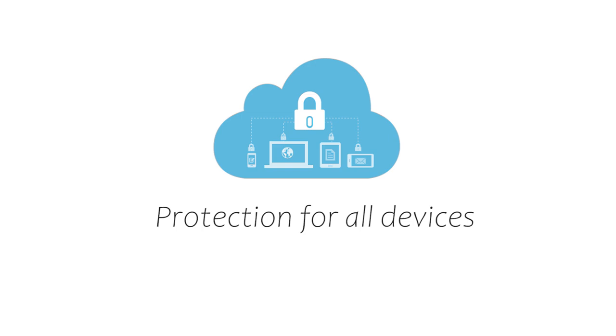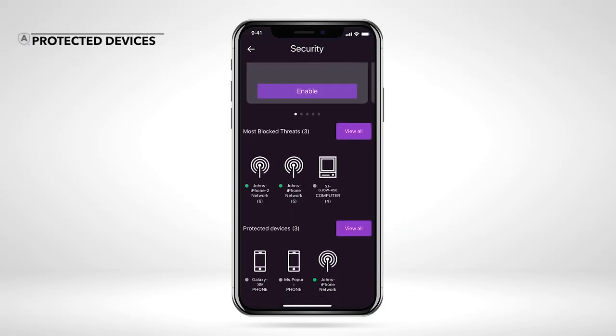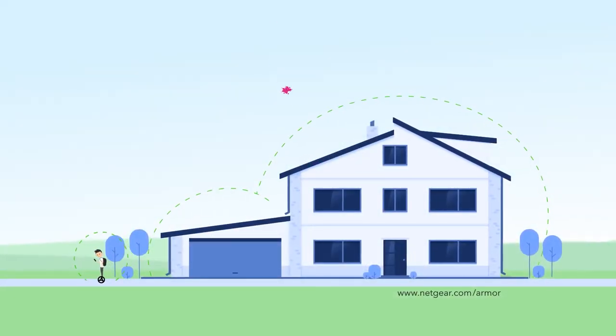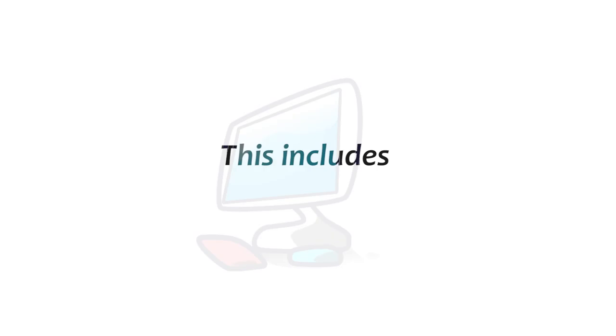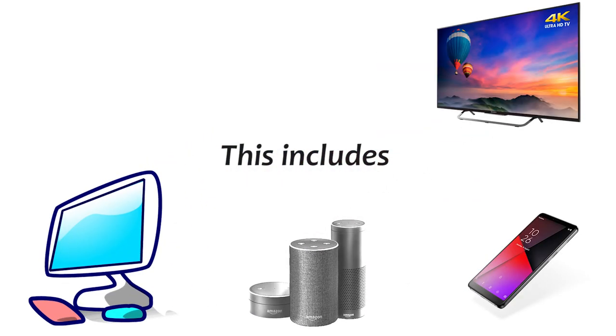Protection for all devices: a feature I really enjoy with Netgear Armor is protection for all connected devices. It protects everything from the router itself to the connected devices, including computers, smartphones, smart devices, TV, home assistant, and more.